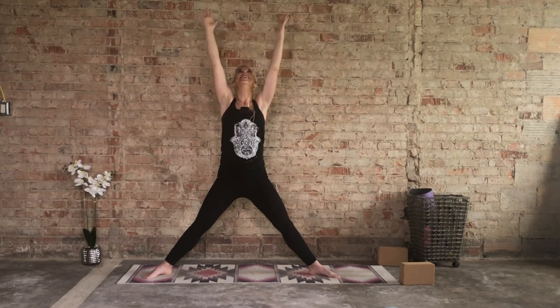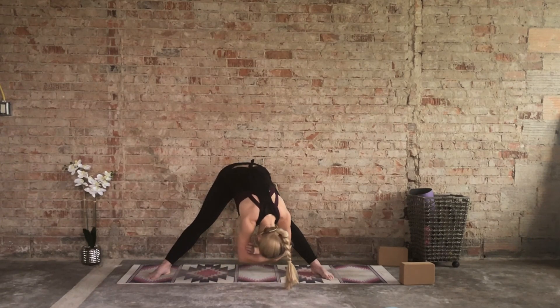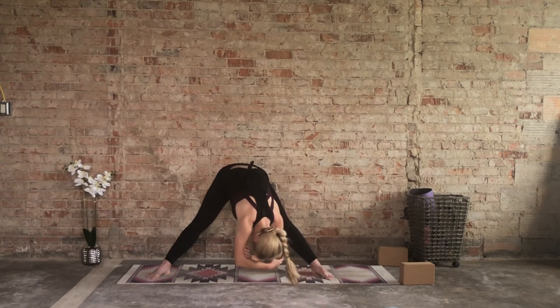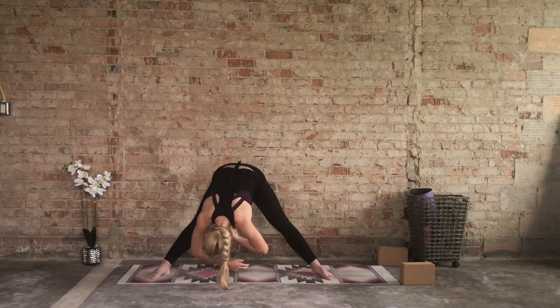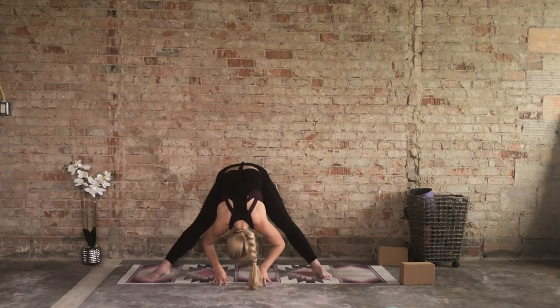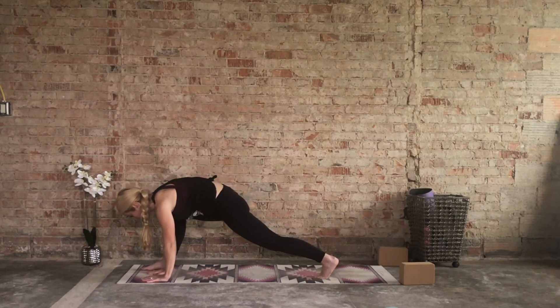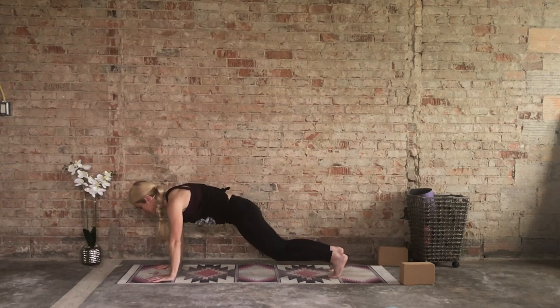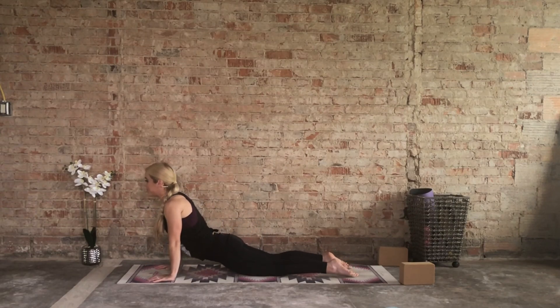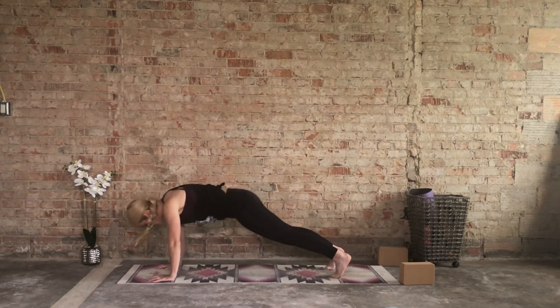Inhale reach it up, and as you exhale forward fold — wide legs, heels and toes out. Grab opposite elbow, opposite hand, and give yourself that gentle sway side to side. Bring all swaying to a stop. Turn towards the other side of your mat — start to bring it to the right toes. Hands go to the inside of the right foot, press through the palms, send that right leg back. You're in a plank — release the knees, inhale, release the hips down, getting a nice stretch along the abdominals and hips.